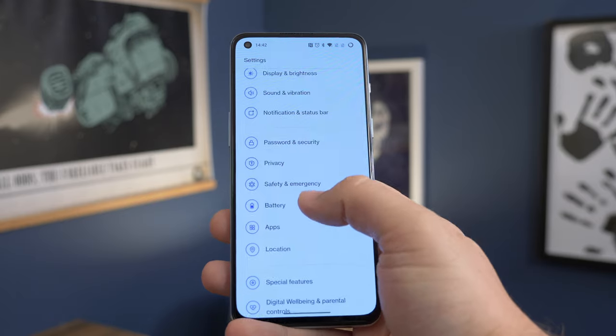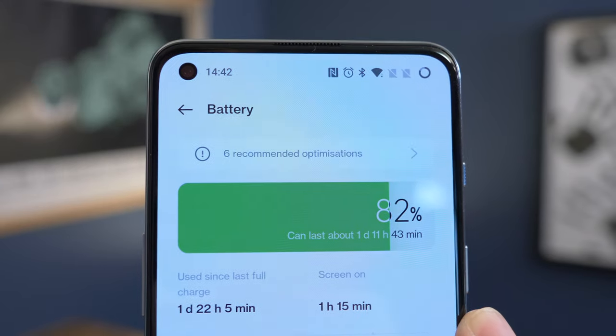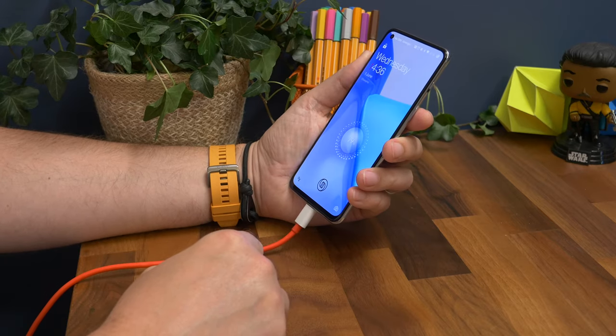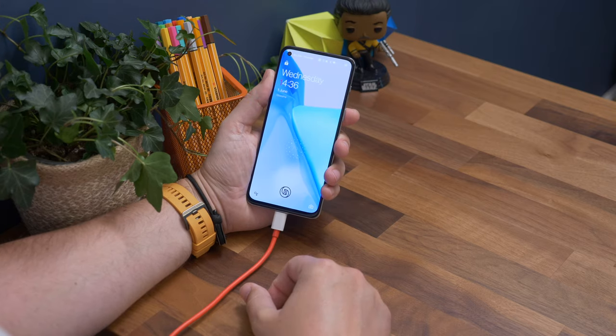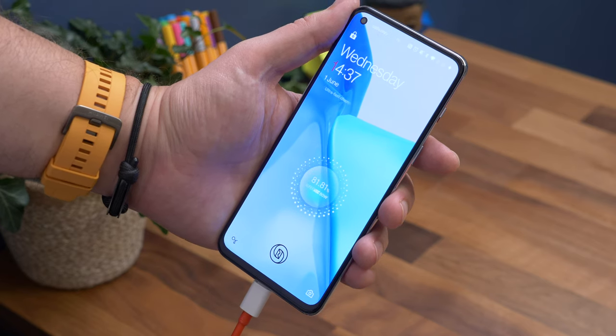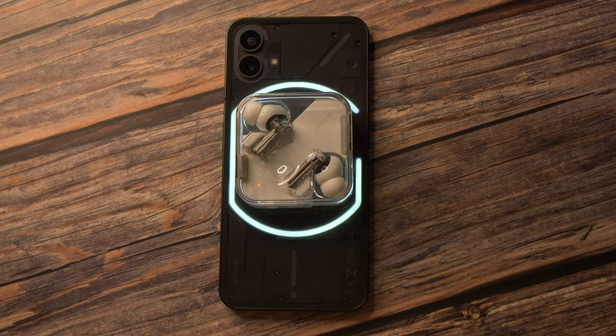Both phones have the same 4,500mAh battery, and for the most part we didn't experience much difference in how long they last — both will comfortably last a full day. With a couple hours of casual use, most days I'd finish somewhere between 35 and 45 percent battery. However, in a pinch if you need to refill quickly, it's the OnePlus Nord that will do that with its 80-watt fast charger, which comes in the box and can completely refill in under half an hour. It takes over an hour to refill the Nothing Phone at its maximum 33-watt speed — and that's if you have a compatible charger, because the Nothing Phone doesn't ship with one.